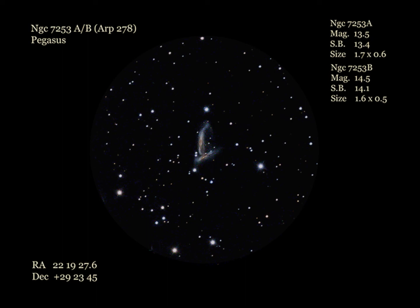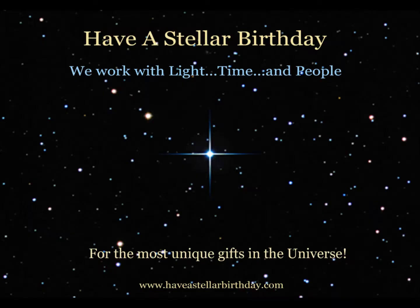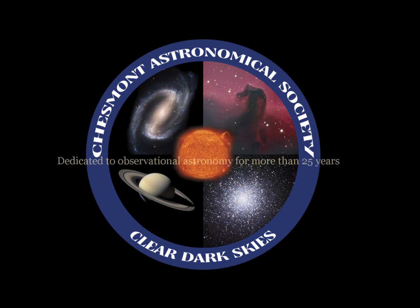Well, that's it for this month's Galaxy Log. Clear dark skies and happy galaxy observing. Galaxy Log is a production of Half a Stellar Birthday. Sponsored by 90mm Observatory — backyard astronomy with small telescopes. Learn more at 90mm.org. Special thanks to the Chessmont Astronomical Society, dedicated to observational astronomy for more than 25 years.